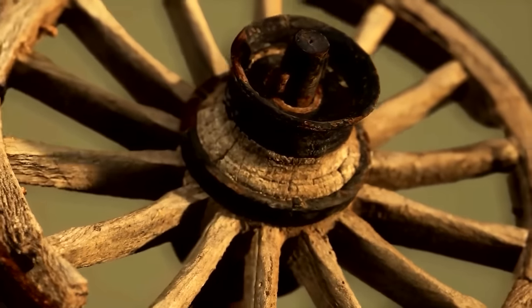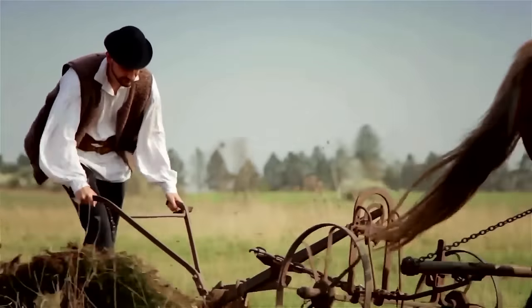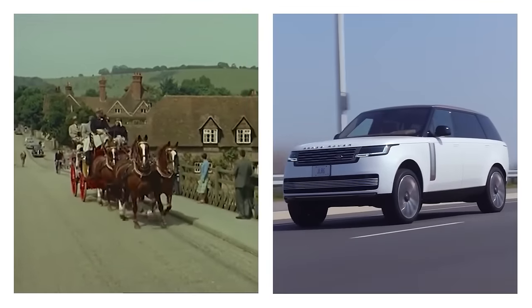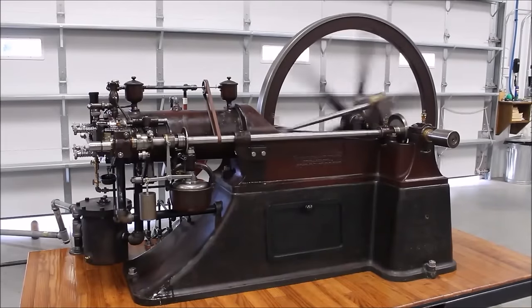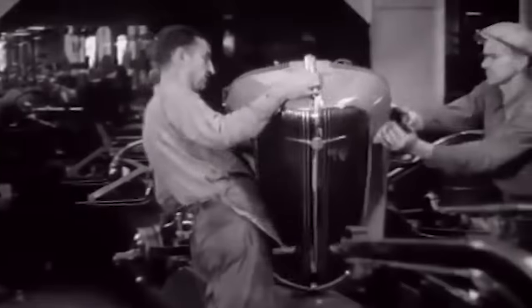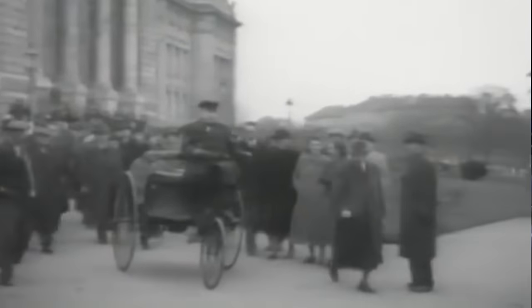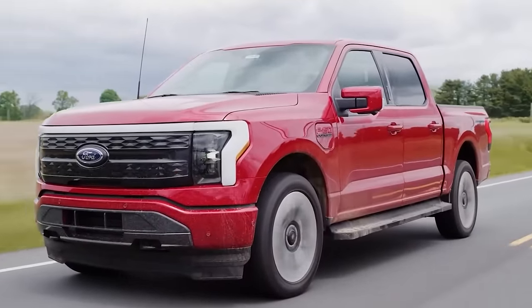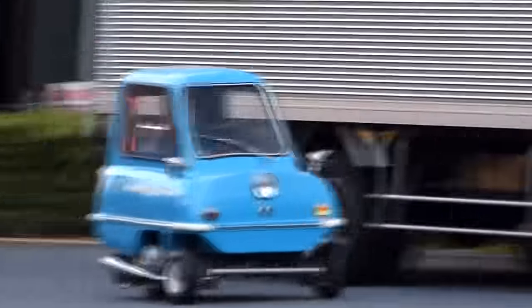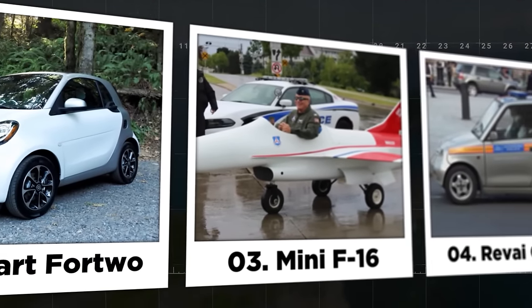Since the invention of the wheel in 3500 BC, humans have been utilizing this simple invention to create various innovative means of transportation. It was not until 1872 that the first efficient combustion engine was invented, and in less than 150 years we have transitioned from slow modes of transportation to incredibly fast ones. Join us as we explore the 20 smallest vehicles equipped with powerful engines.